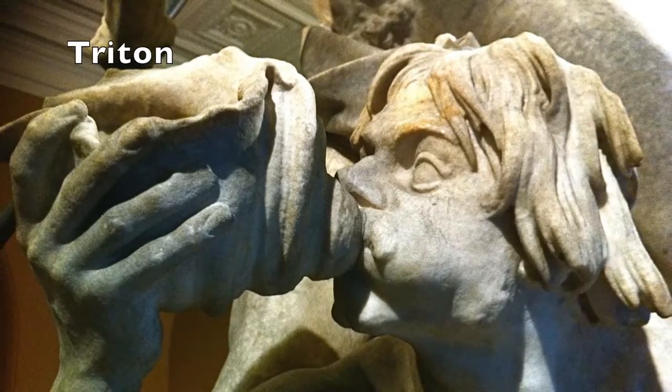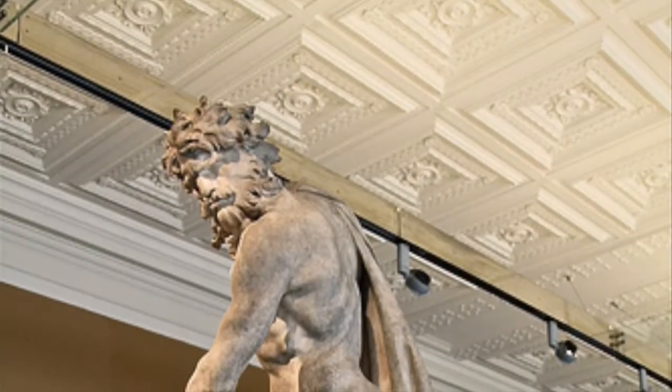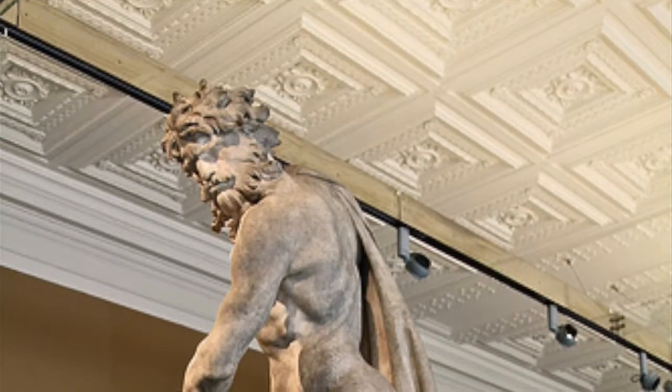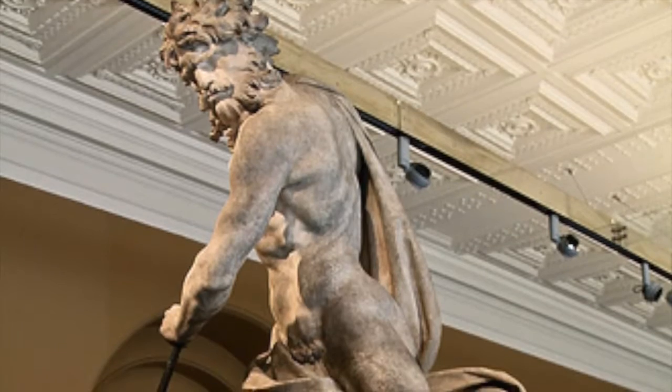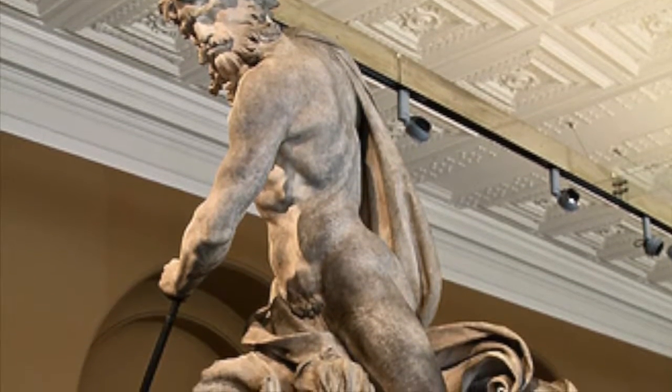Triton has fin-like legs and looks younger. Neptune and Triton's stance shows that they are commanding and dominant over the waters of the sea while riding a shell. Their stance and expression also give a sign of power and effort.